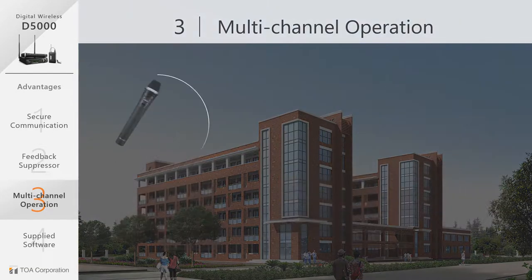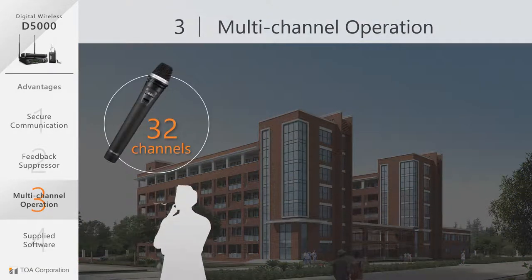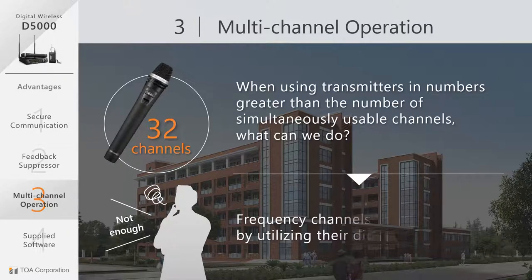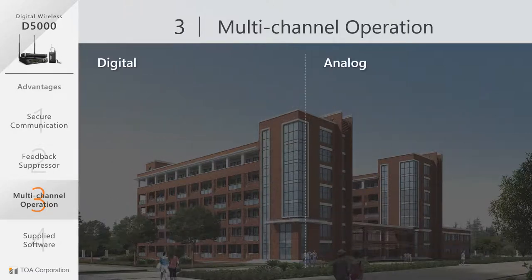However, what if you need more microphones? The D5000 has a technology to have its system configured with more channels, thanks to its digital characteristics and the ability to reuse frequencies. Why is digital wireless the right choice for multi-channel operation?